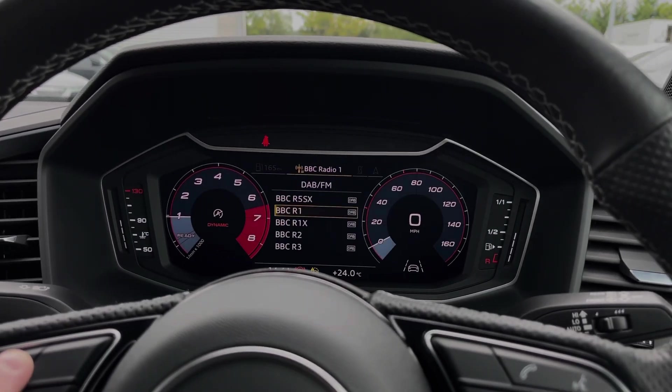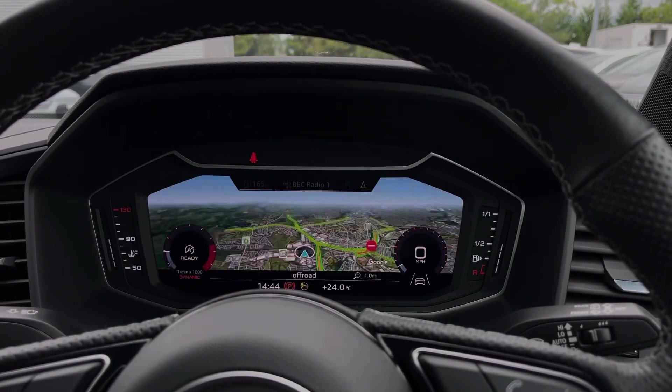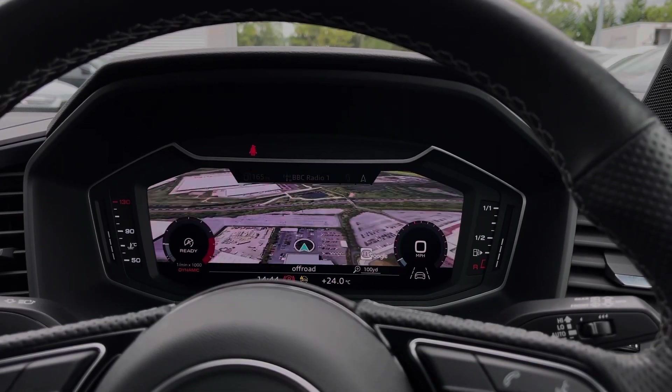Taking a look at the Audi virtual cockpit display, you can use the buttons on the steering wheel to easily flick through the different menu options available and also get a nice wide view of the car's built-in satellite navigation system.